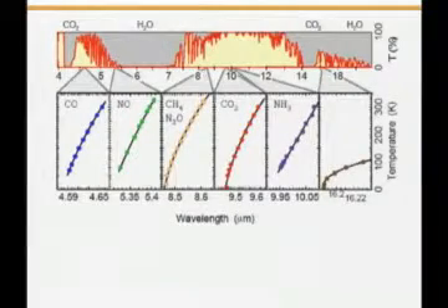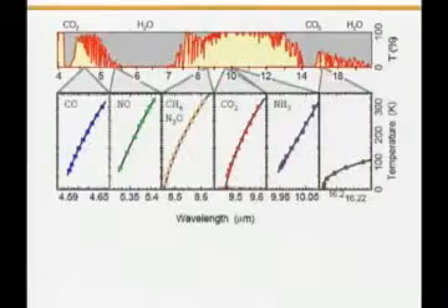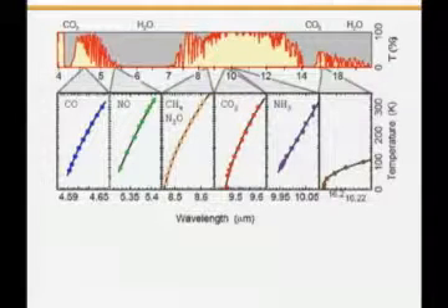For spectroscopy, you want to make a single-mode laser, and so you want to put a grating on. This shows that you can get single-mode with the same standards as a telecom laser — 100 milliwatt of peak power, in this case at room temperature, at a wavelength of 4.6 microns. These were studied by many groups. I'm going to show you the results of Claire Gmachl, who did a very extensive study of distributed feedback lasers in the two atmospheric windows for spectroscopy. You can see that you can cover very interesting chemicals from CO, NO, methane, and so forth.